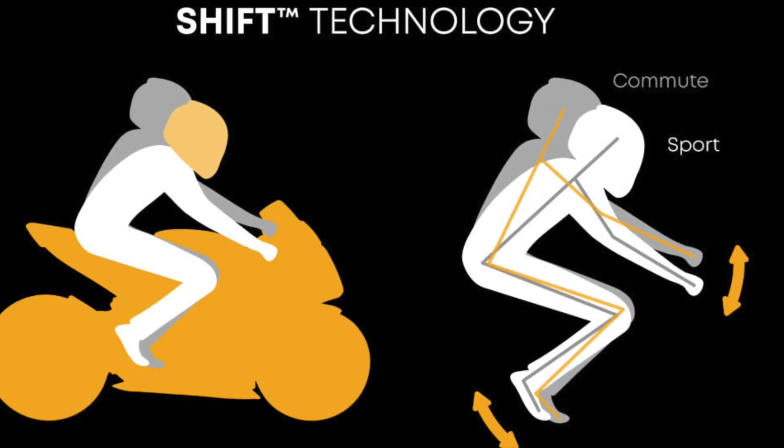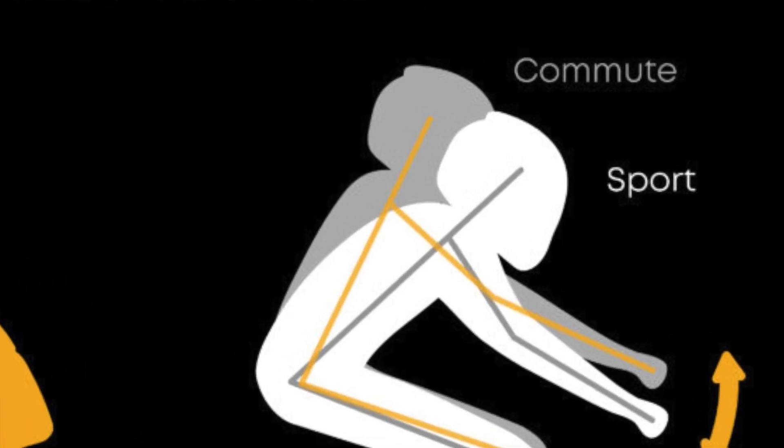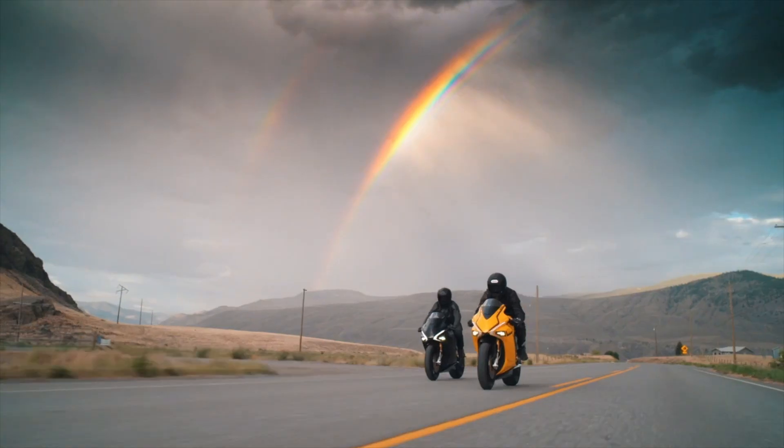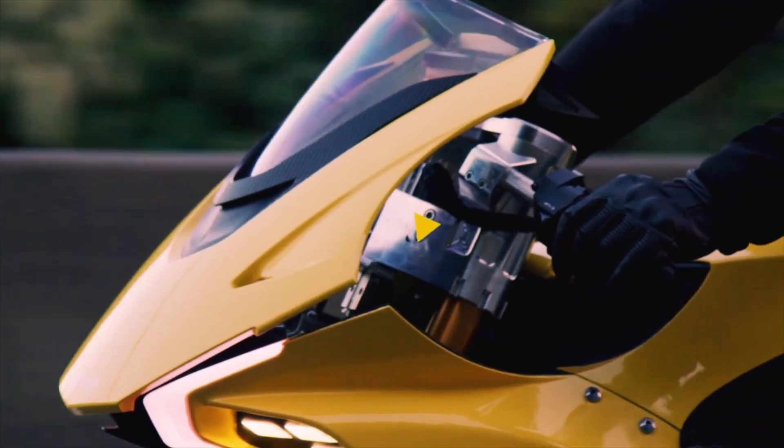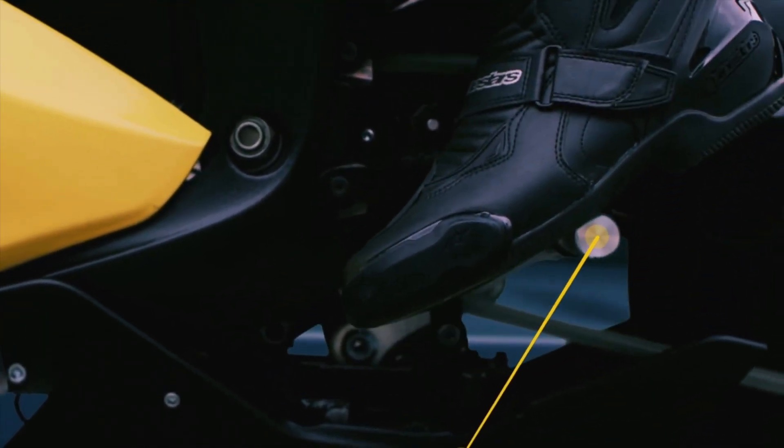Another cool feature for this premium electric motorcycle is Damon Motorcycles' Shift technology. With Shift, you can easily transform between sport and commute positions at the flick of a switch, even when you're in motion.